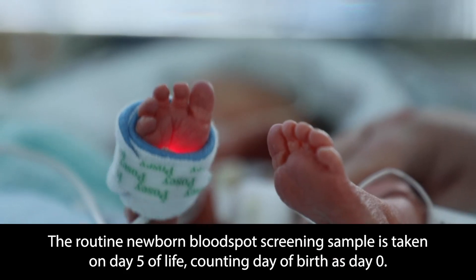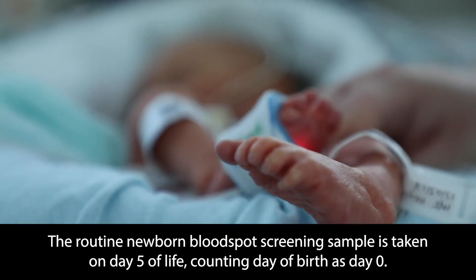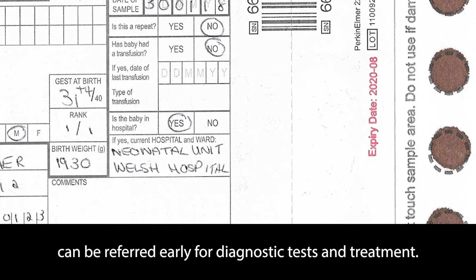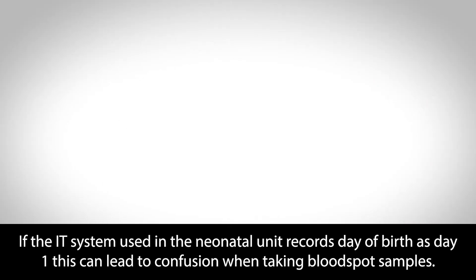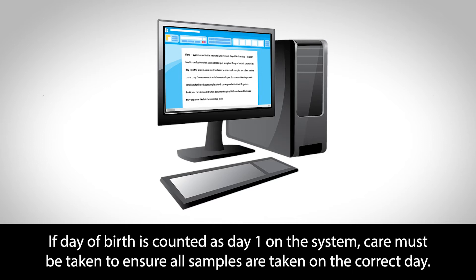The routine newborn blood spot screening sample is taken on day five of life, counting day of birth as day zero. Taking blood spot samples on day five means that babies with one of the conditions screened for can be referred early for diagnostic tests and treatment. If the IT system used in the neonatal unit records day of birth as day one, this can lead to confusion when taking blood spot samples. Care must be taken to ensure all samples are taken on the correct day.